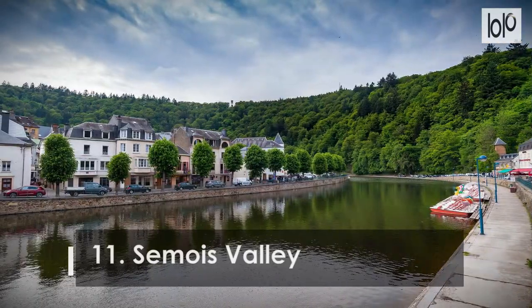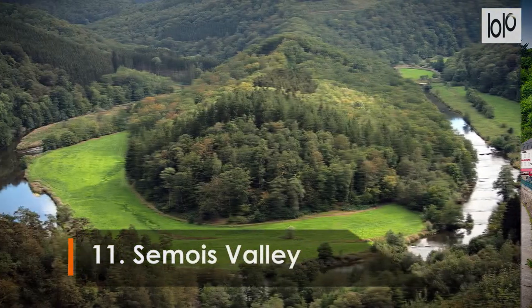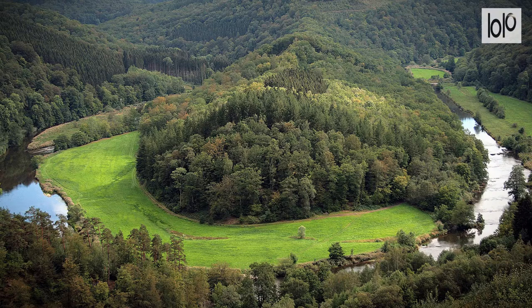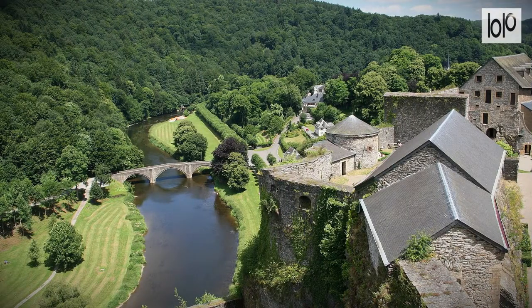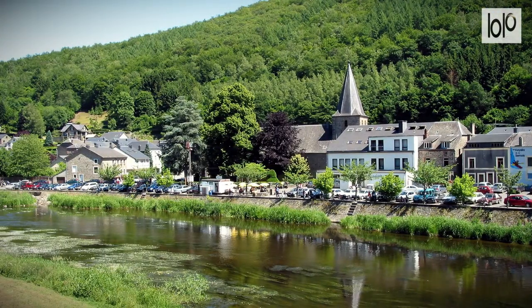Number 11. Semois Valley. The Semois Valley provides a needed dose of lush countryside after all that historic rambling through Belgium's cities and towns. It's Belgium's prime hiking territory, and also a good place for riverboat trips following the sinuous curves of the river.